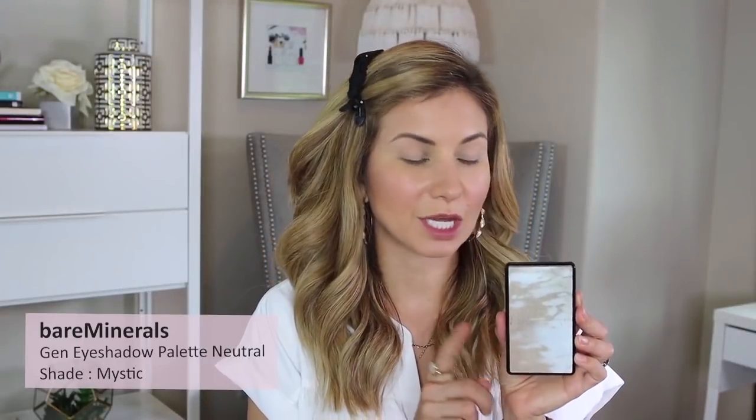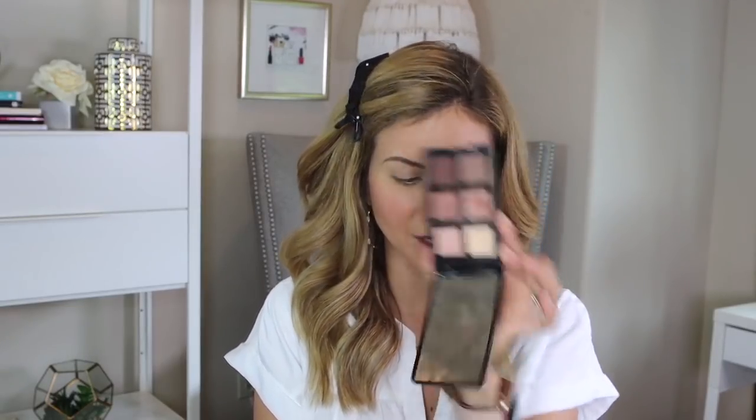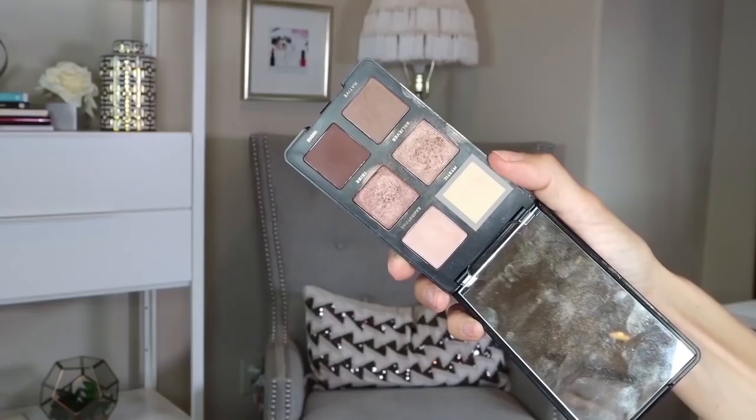Now we're going into eyes. I'm using the bareMinerals Gen Nude palette in the Neutral shade. It looks kind of rosy but it's not the rose one — you can see these shades do have a little bit of a rosy tint. First I'm going to apply the base color all over using my BK Beauty 201 brush.